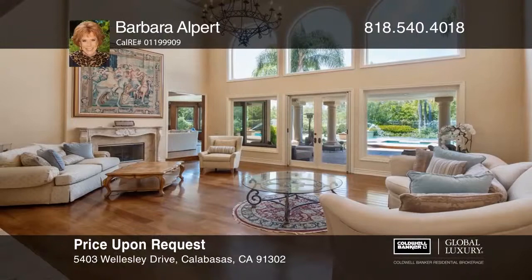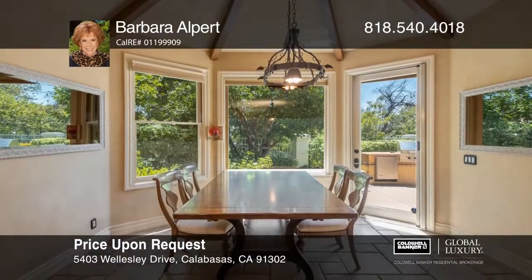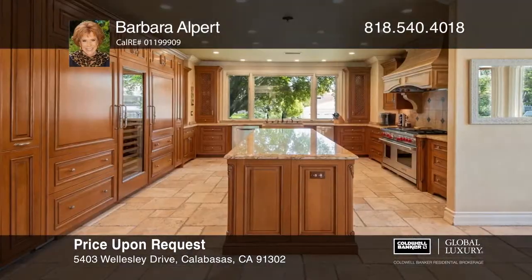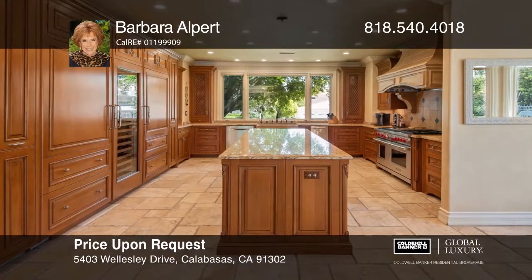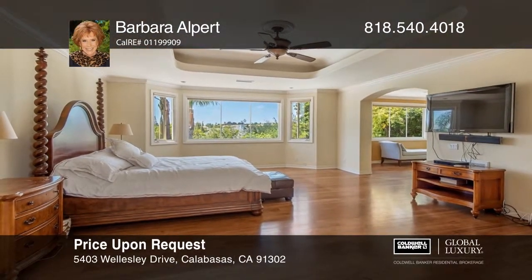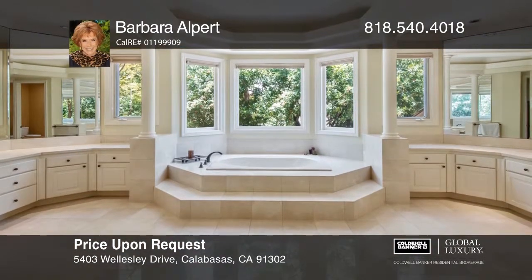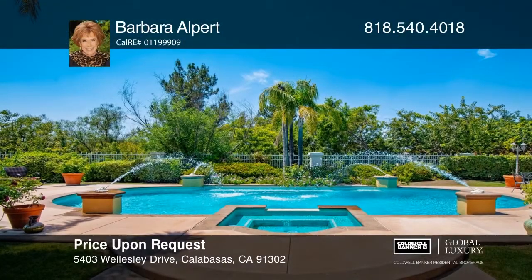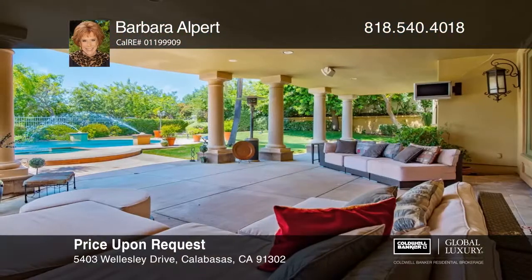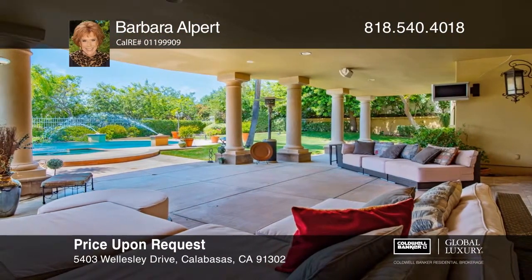This exquisite Mediterranean villa on a large private lot features five bedrooms, six bathrooms, a four-car garage and lavish upgrades throughout. The gourmet kitchen has top-of-the-line appliances, a large prep island and opens to the massive family room. The master suite offers a sitting area, a dressing room, two walk-in closets and a large bathroom. The beautiful backyard has a large covered patio, a pool, spa, a basketball court, barbecue center and a grassy lawn. Plan a tour with Barbara Alpert today.